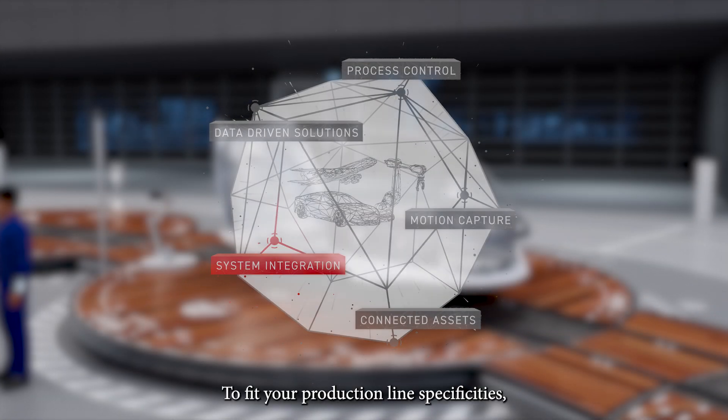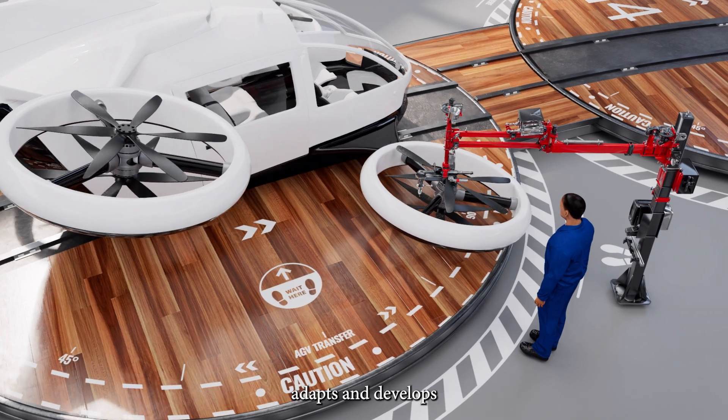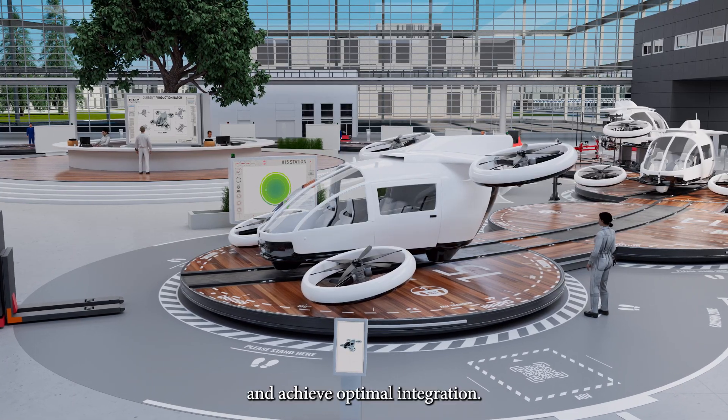To fit your production line specificities, our dedicated system integration team adapts and develops unique technical solutions to meet your requirements and achieve optimal integration.